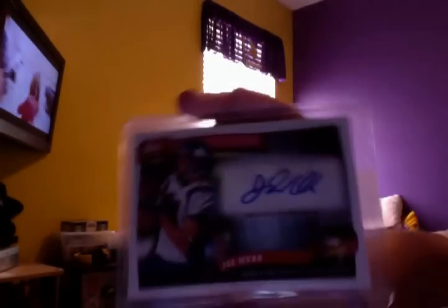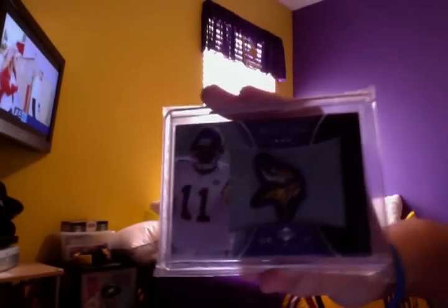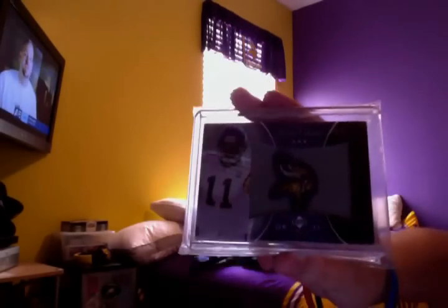Here's some base I got — pulled these. Got this Alan Page, Warren Moon, and AP from Bowman. And then some hits: here's a Joe Webb auto I got from Topps Peak Performance on eBay. Got this Dante Culpepper manufacturing patch — it's creased, but he said he'd give me a refund, so I got that for free. Pretty sweet Culpepper manufacturing patch.